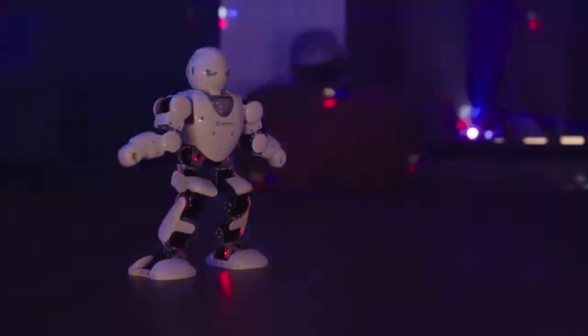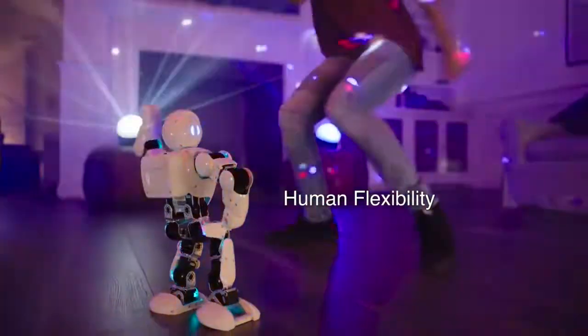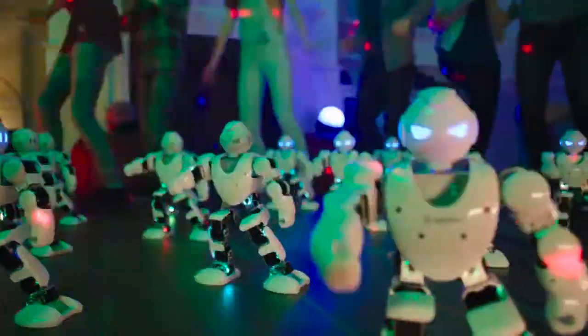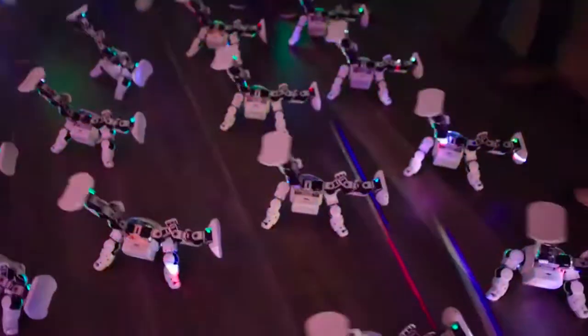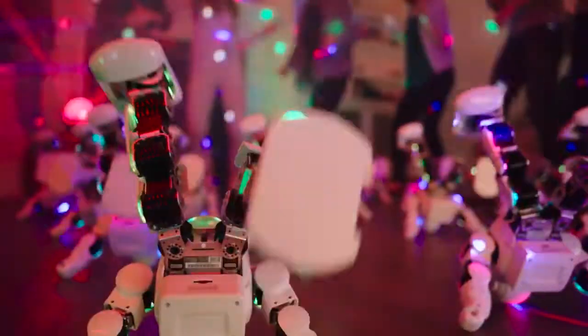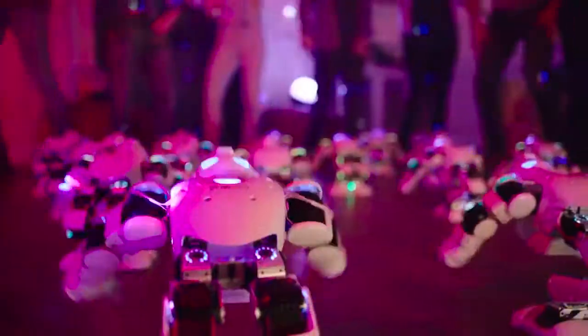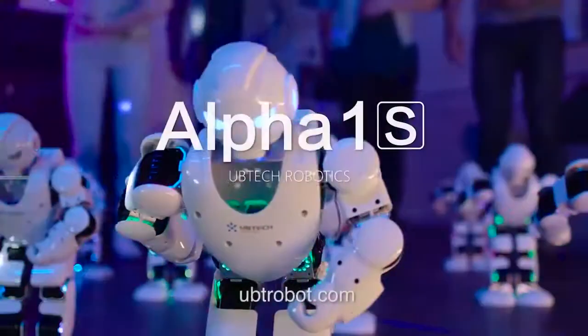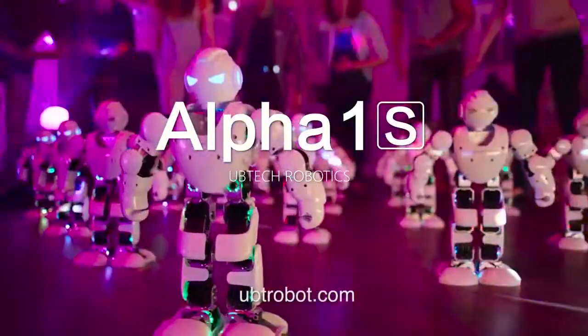16 robotic servos give Alpha 1S the flexibility to really put on a show. Alpha 1S — the fun family robot.